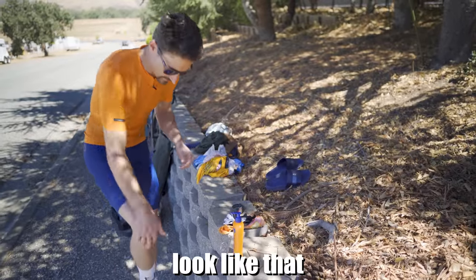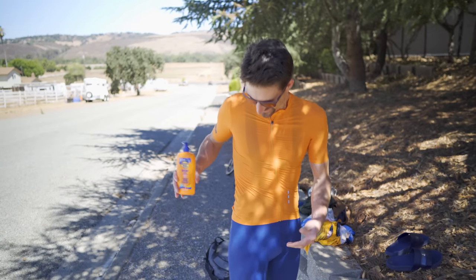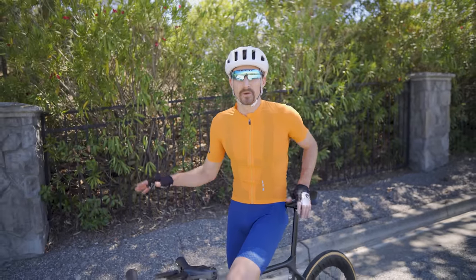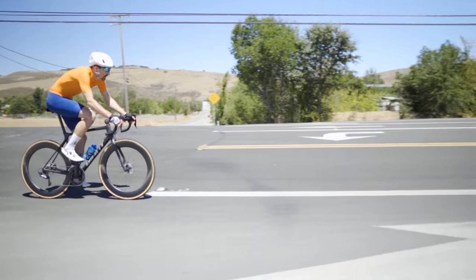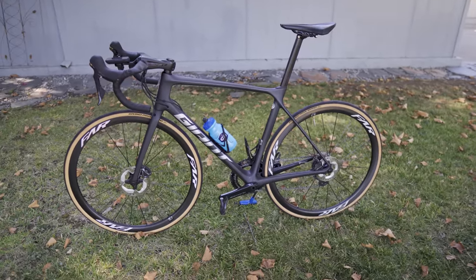Dude, you literally look like that sunscreen bottle. All right, so we're out here kitted up, brought to you by Banana Boat apparently. And here's what we're doing. I'm going to do this exact loop — these are my training roads — this exact loop of a known distance, once on the 69 millimeter deep dish carbon wheels, once on the 35 millimeter shallow climby-boy wheels.